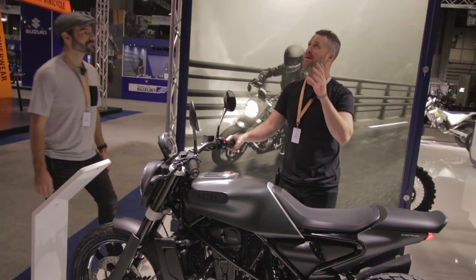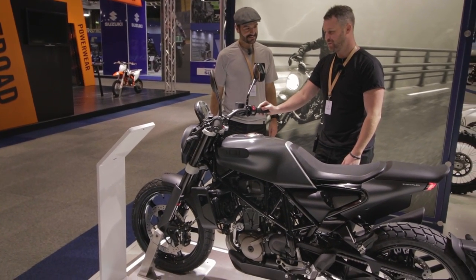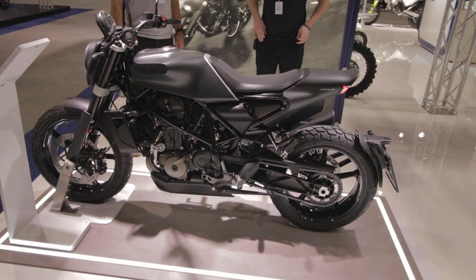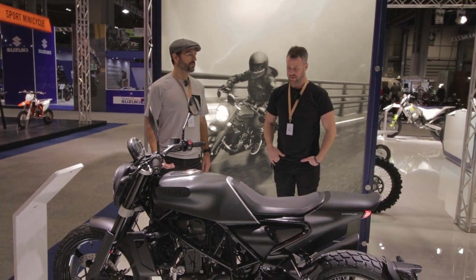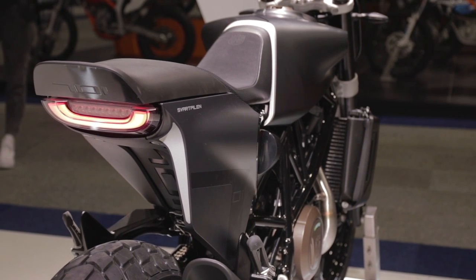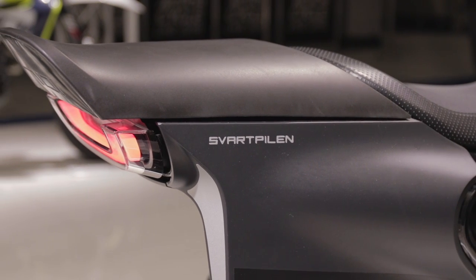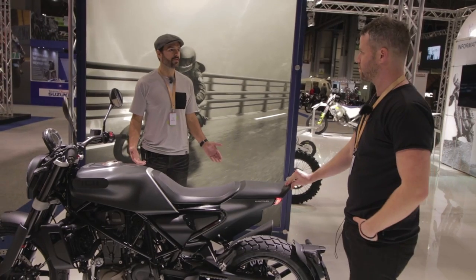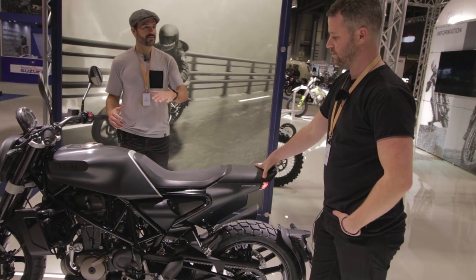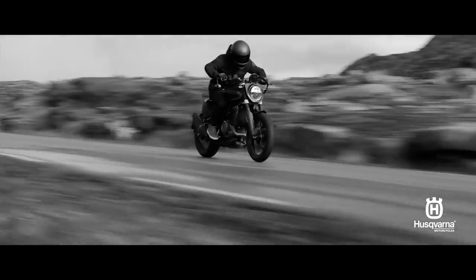This bike is really beautiful — super angular, super well considered design. It's very nicely finished and creates a lot of interest. When Husqvarna relaunched a couple of years ago, the standard Vitpilen was already a really interesting looking motorcycle, and they've kind of taken it up a notch with the Svart Pilen — making it a bit more sleek, a bit more Night Rider-ish, for those of us who are a little bit older.